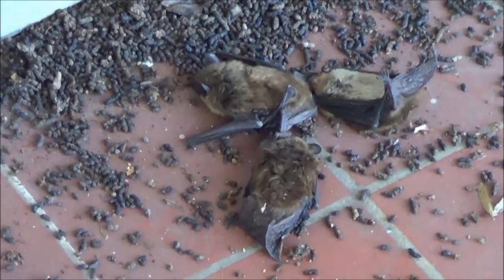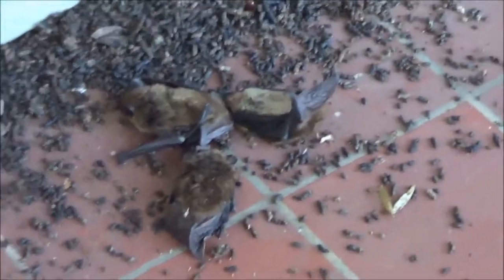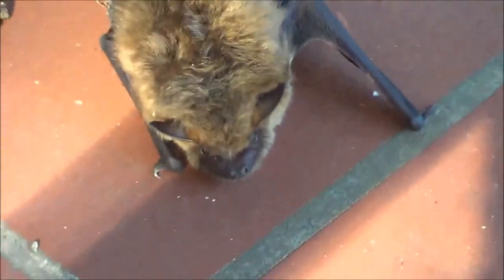There's a possibility that these are babies and they can't fly yet — I don't know, you tell me. I am at a loss here. The bats are just very lethargic. Any help would be greatly appreciated. Let me try to zoom in — that's the kind of bat we're dealing with here, and they all kind of look the same.